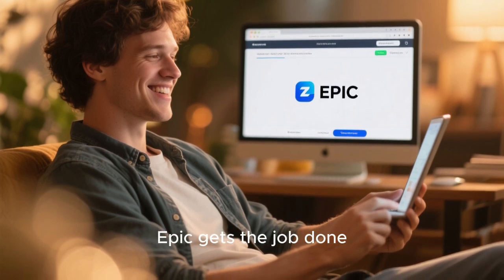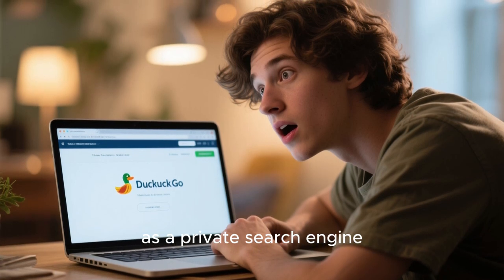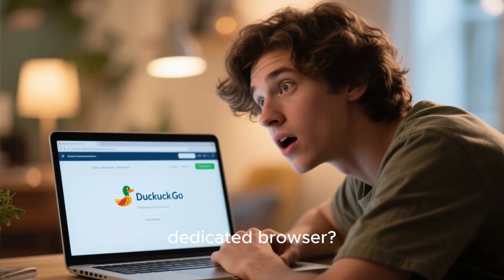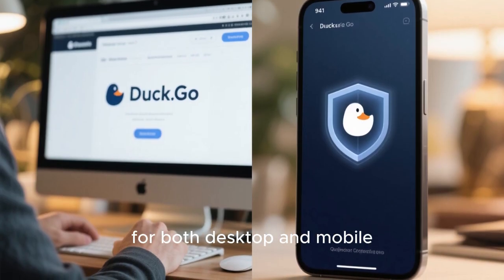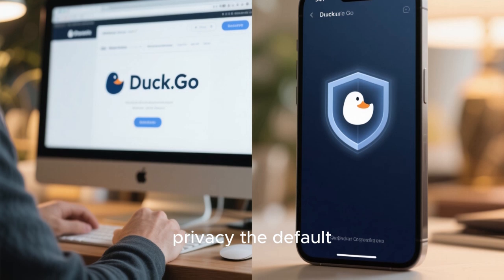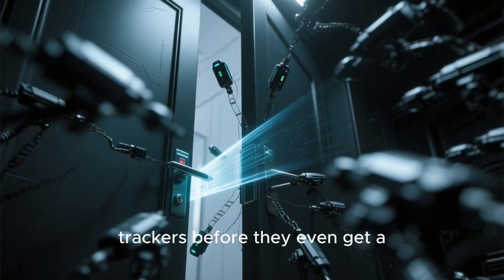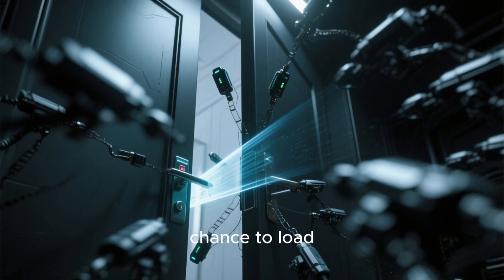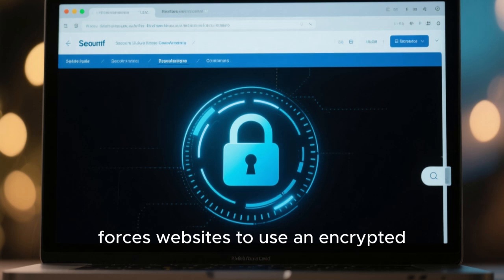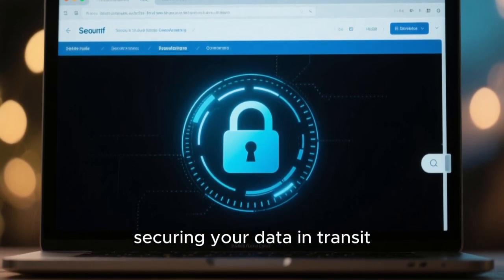You've probably heard of DuckDuckGo as a private search engine, but did you know it also has its own dedicated browser? It's available for both desktop and mobile, and it's designed to make privacy the default — not an option. It automatically blocks hidden third-party trackers before they even get a chance to load, and it intelligently forces websites to use an encrypted HTTPS connection whenever possible, securing your data in transit.